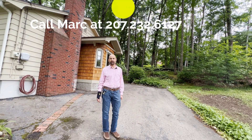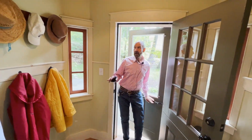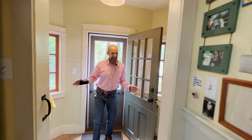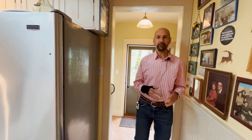My name is Mark Gup, my phone number is 207-232-6127. Let's go take a look inside. This is perfect for those folks who are needing a mudroom — you've got some great hooks along here — and you'll notice that this house has been very nicely updated and lovingly cared for.